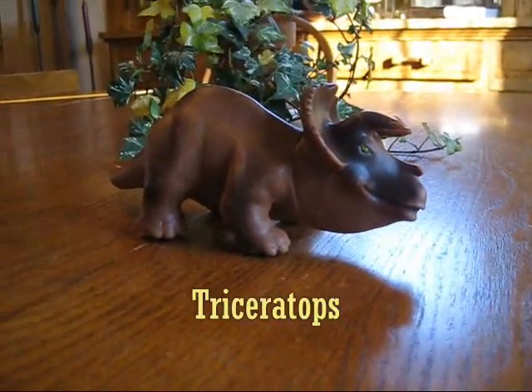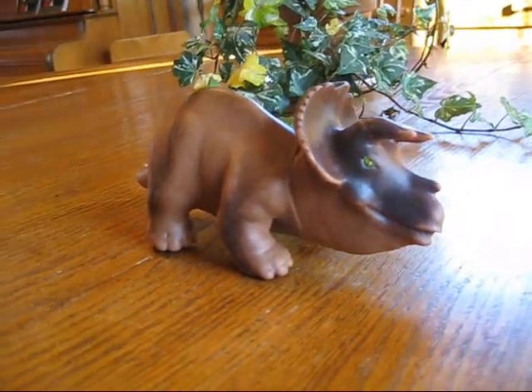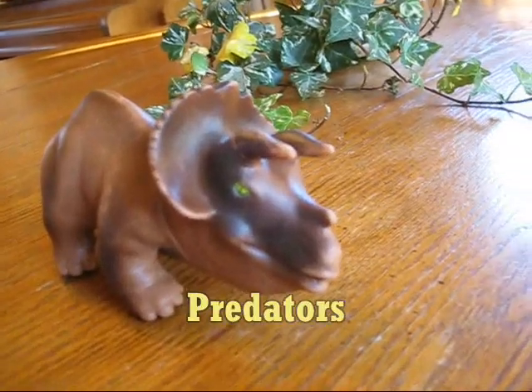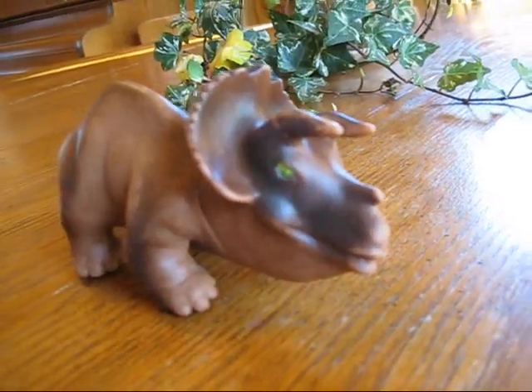This is a triceratops, which means horrible three-horned face. The triceratops defended itself by charging at its predators, or enemies, and using the three horns on its head as a weapon.